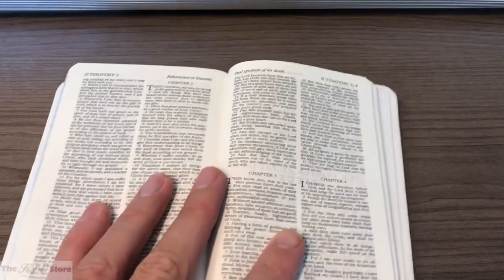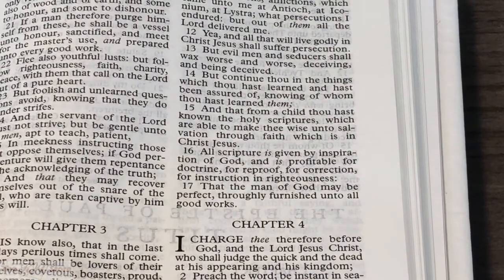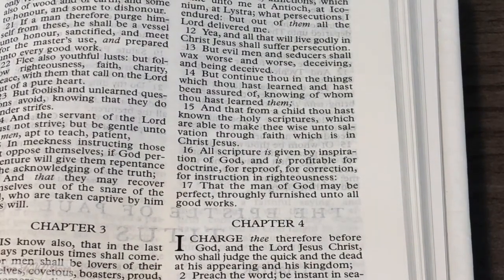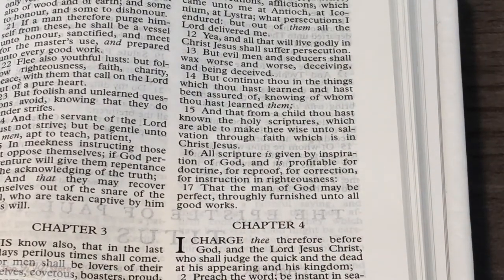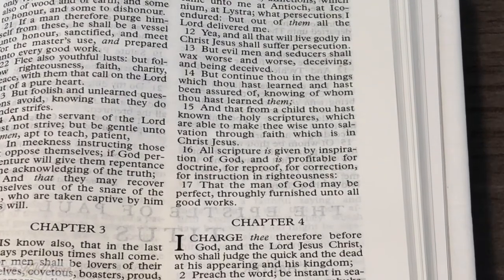Taking a closer look at 2 Timothy 3:16-17: 'All scripture is given by inspiration of God and is profitable for doctrine, for reproof, for correction, for instruction in righteousness, that the man of God may be perfect, throughly furnished unto all good works.' T-H-R-O-U-G-H-L-Y — another example of this being an excellent quality KJV Cambridge text, as that is the accurate spelling of 'throughly.'